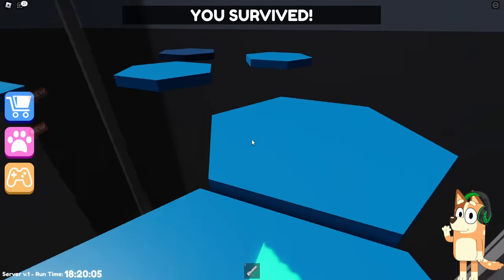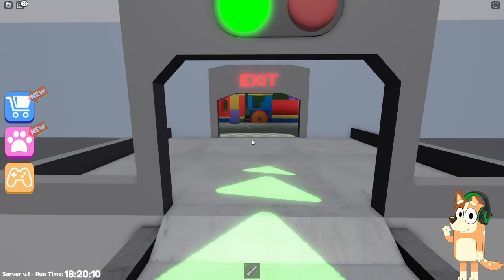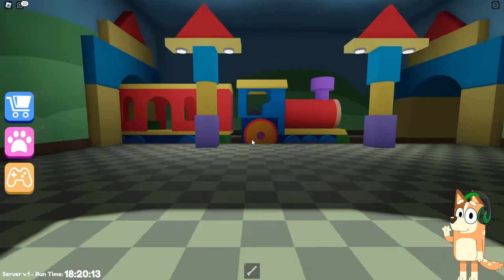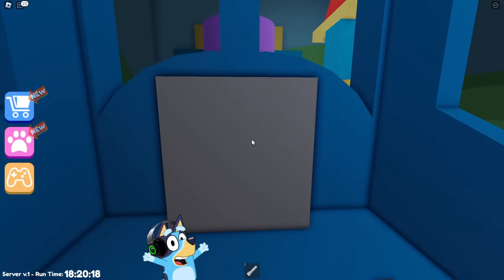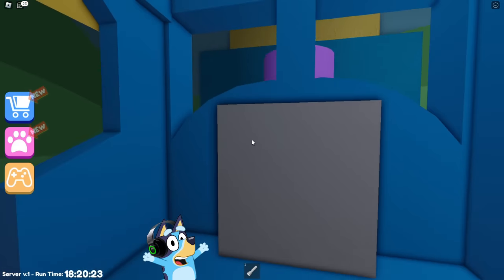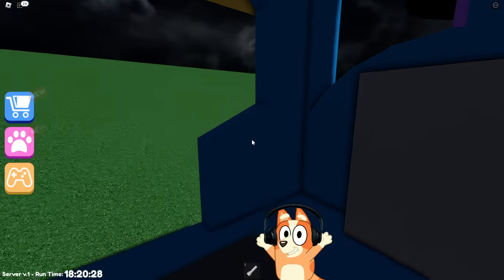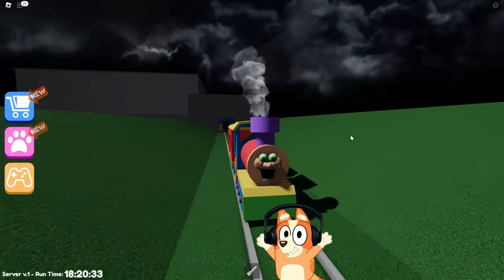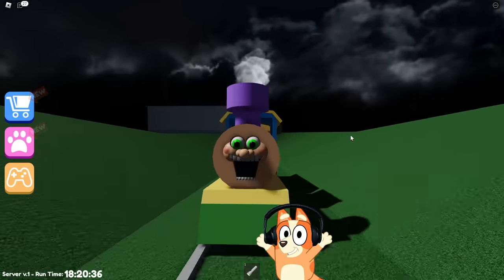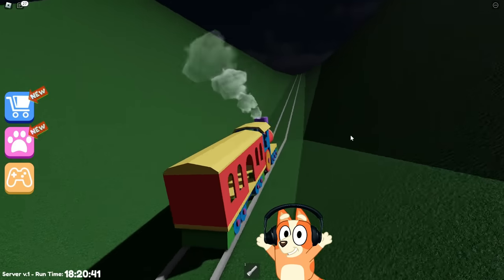We managed to beat this game with ease. Now let's go where the green arrow shows us. This is the exit door. Let's see what awaits us behind it. I see some kind of train.